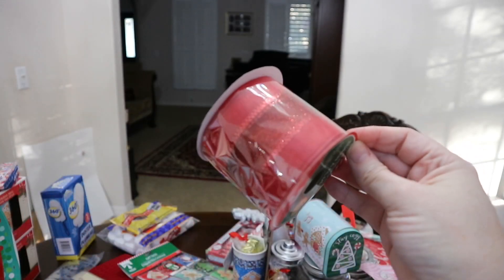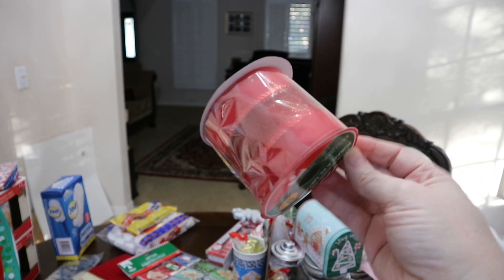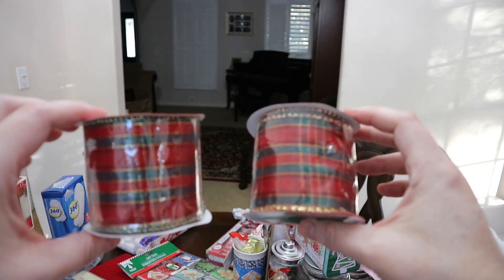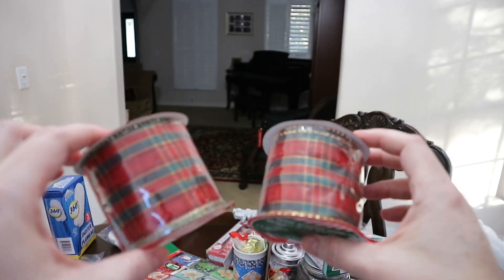I picked up this red ribbon. I have these big topiaries out on the front porch and I may add this to those just to give them a more festive look for the holidays. And then I picked up two of these plaid rolls. I have some more of this from a few years ago and I just love this plaid ribbon — I think it is beautiful.